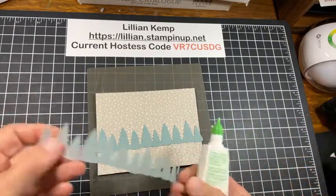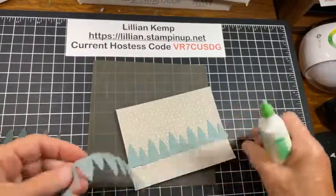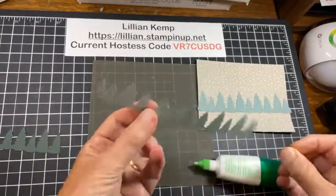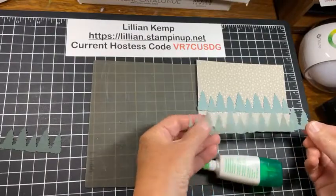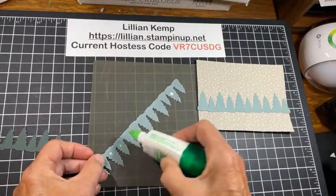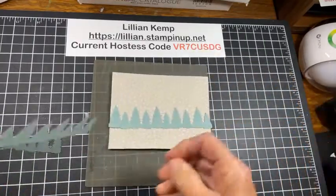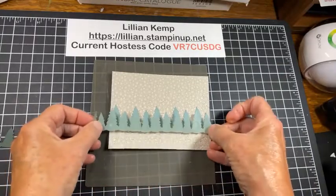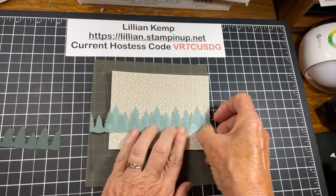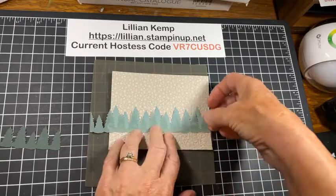I want the shiny side up, the sparkly side up, so I need to make sure I put the adhesive on the other side. I think I don't need those two trees, so there we go — we can go like that. Just offset them so that they look a little shadowy.